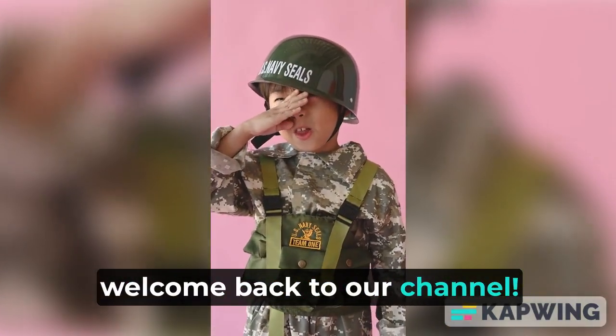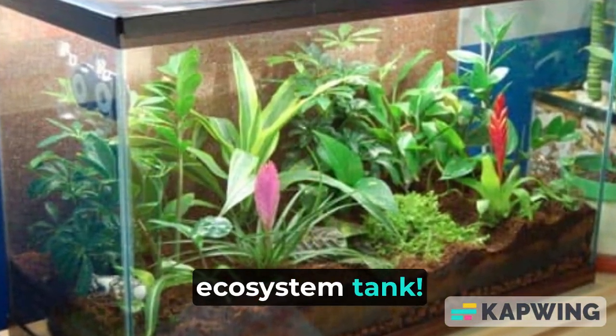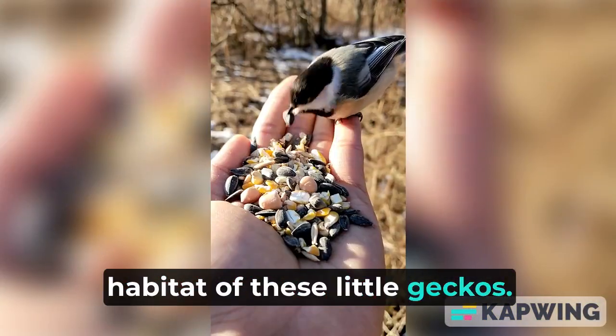Hey there, welcome back to our channel. Today, we have something really exciting to share with you: the tiniest gecko desert ecosystem tank. We are going to take you on a journey through this miniature world and explore the incredible habitat of these little geckos.